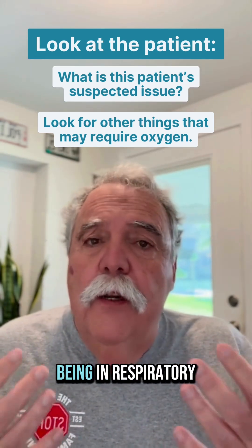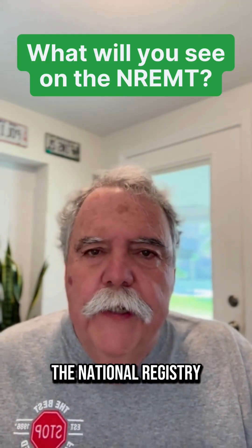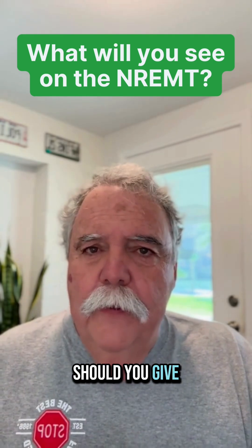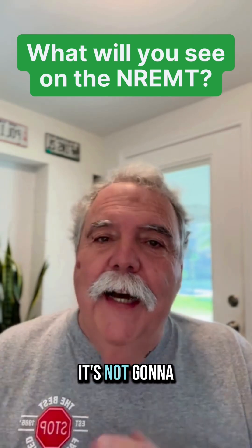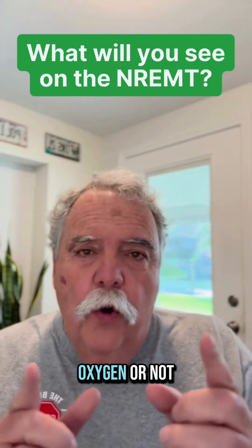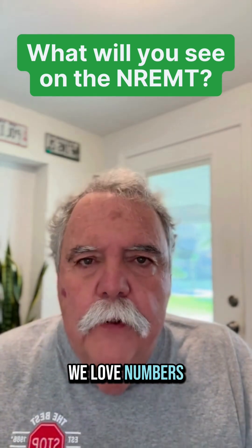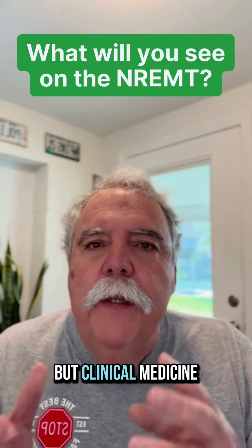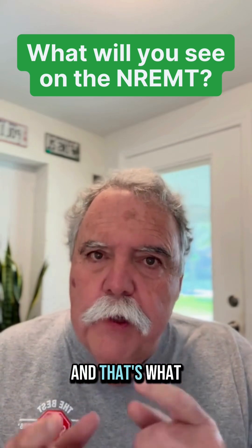Just that concept of being in respiratory distress might cause us to put a cannula on, even if we're at, say, 92. The National Registry is not going to give you a question that asks how much oxygen to give to reach exactly 90, 91, 92, 93, or 94. The choice might simply be: do you give oxygen or not? And isn't that really what this is all about? We love numbers. We love things carved in stone. But clinical medicine isn't easy — it requires decisions. And that's what we're talking about here.